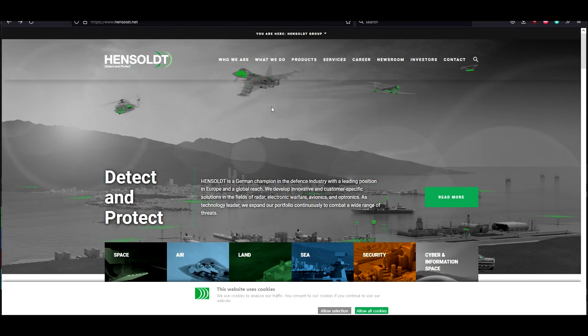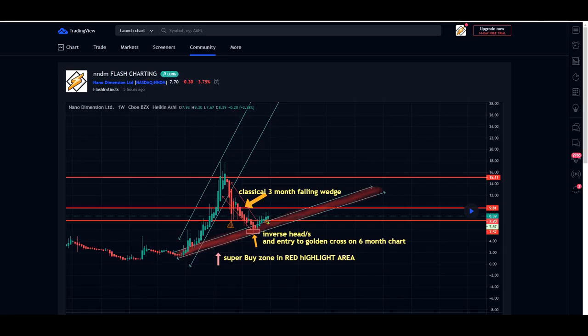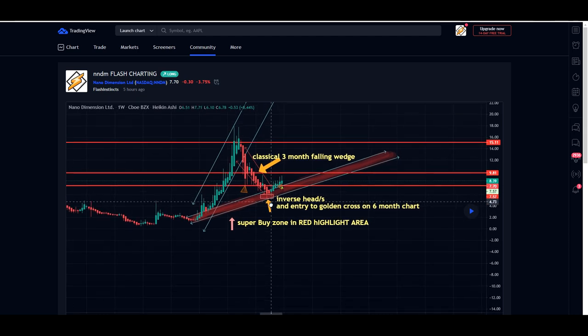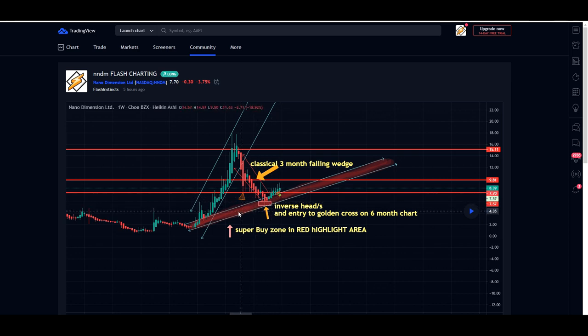Now let's go to the technical analysis. On the chart, we do have a confirmed inverse head and shoulders. We have a super buy zone in the red area — you can follow along on TradingView. As it hits these super lows, if you're long on this company, you continue to add. The strategy is to buy in three phases: the first time it touches the buying zone, add 20%; if it goes another 10% below, add another 20% to 30%; and if it continues to drop or slowly curves up, buy into the right shoulder of the inverse head and shoulders.